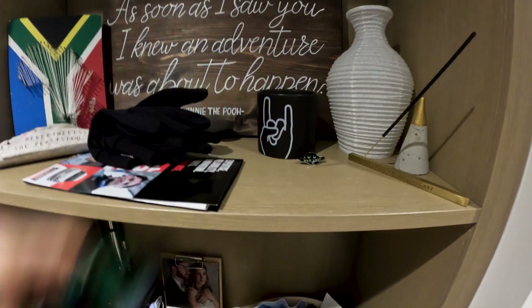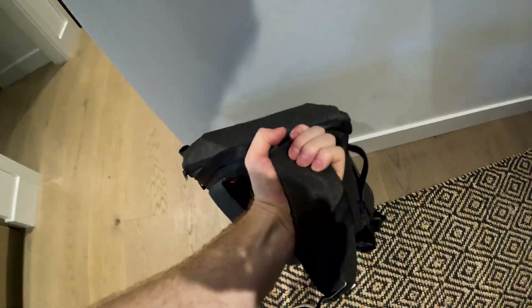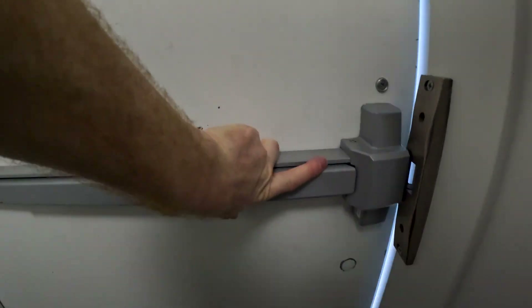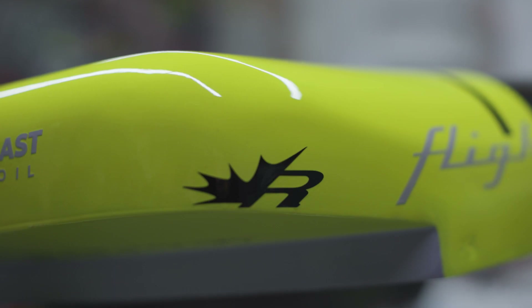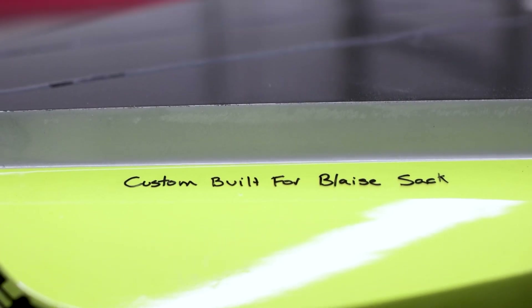Hey guys, Blaze here with West Coast Wing Foil. Thanks for tuning into the channel. Today I'm going to be doing something a little bit different — we're going to go pick up my brand new board where the finishing touches are being done as we speak by legendary shaper Rob Malner of Roberts Composites. We're going to head over to the shop, take you behind the scenes, see how boards are made, and see this brand new beauty that I cannot wait to take on the water.